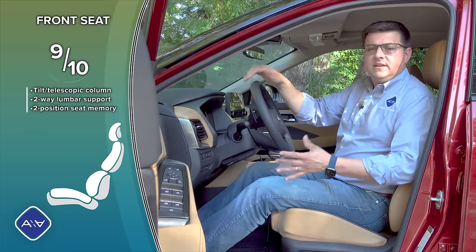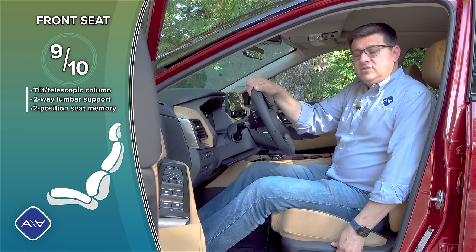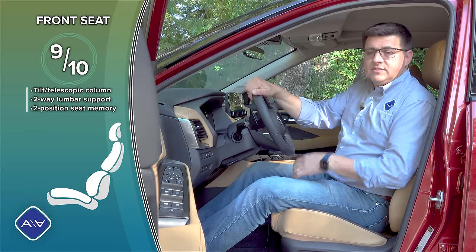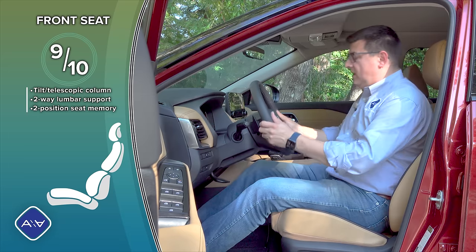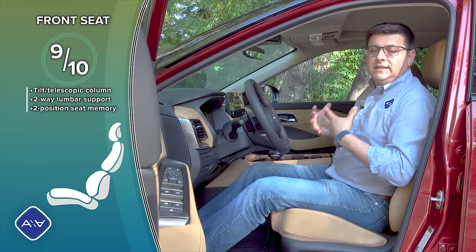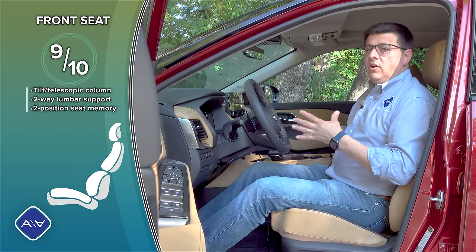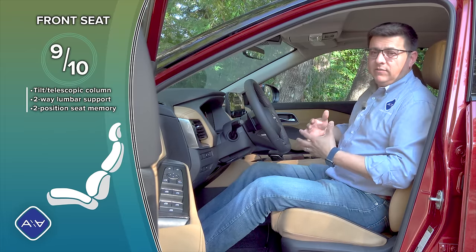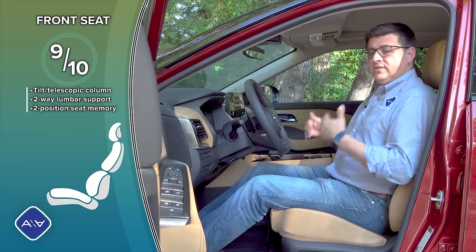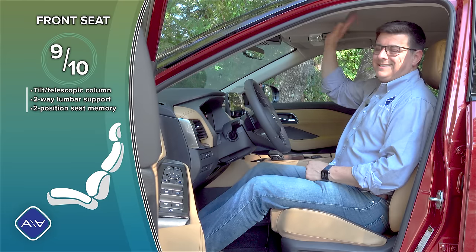Front seat comfort continues to be a big win for the Rogue — these are among the most comfortable seats in this segment, although not the most adjustable. We have only a two-way adjustable lumbar for the driver and no lumbar adjustment for the passenger even in this top trim. We do get a two-position memory and a tilt-telescopic steering column with a wide range of motion. This seat design is more intrinsically comfortable for longer journeys than the RAV4 or CRV seats. The seat bottom is a little long, so shorter drivers may find it less comfortable, but headroom is very generous especially without the panoramic moonroof.